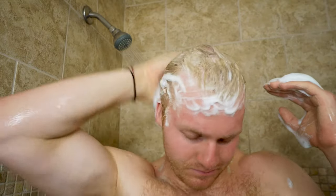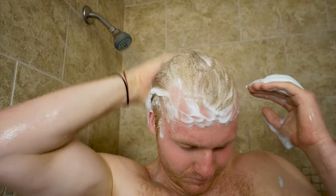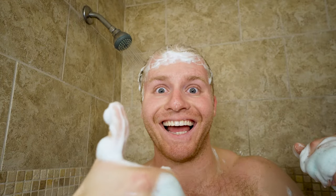I was actually quite impressed with how bubbly it got. I was a little nervous using a bar soap since sometimes it doesn't lather super well, but it actually did a great job. Also, it smells really, really fresh and really nice.